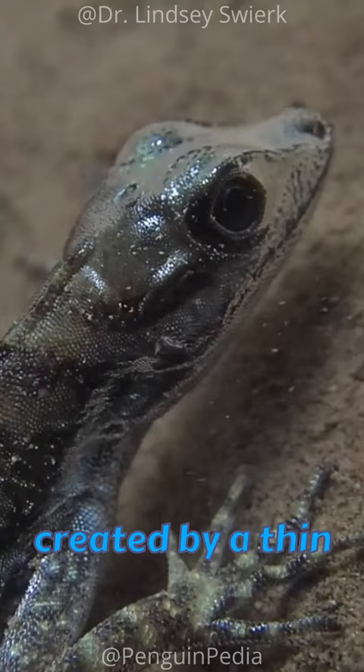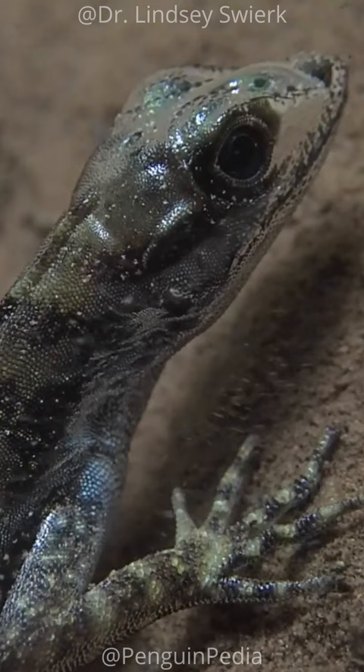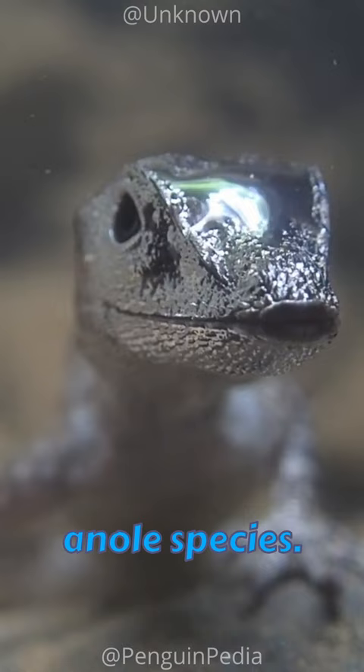This bubble is created by a thin layer of air that forms between the water and the Anole's highly hydrophobic skin. This gives the Anole a silvery appearance, a characteristic also observed in terrestrial Anole species.